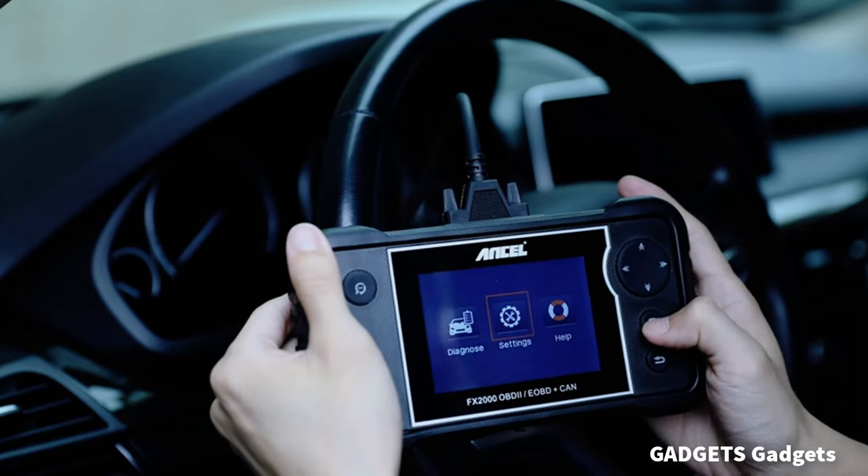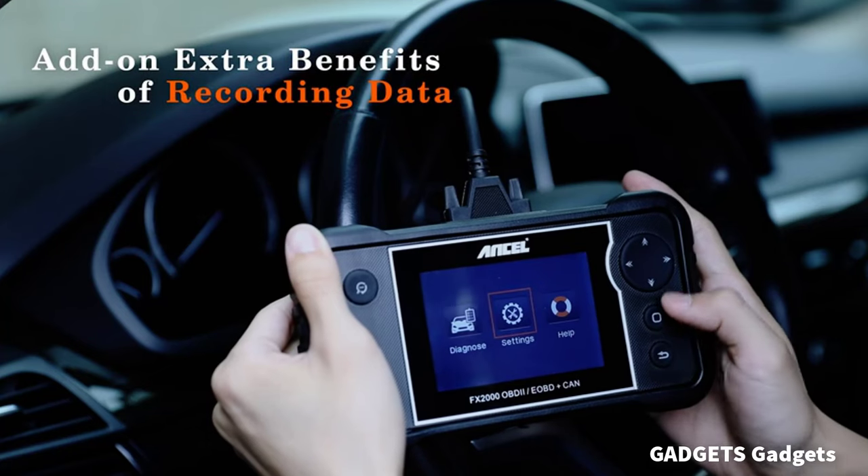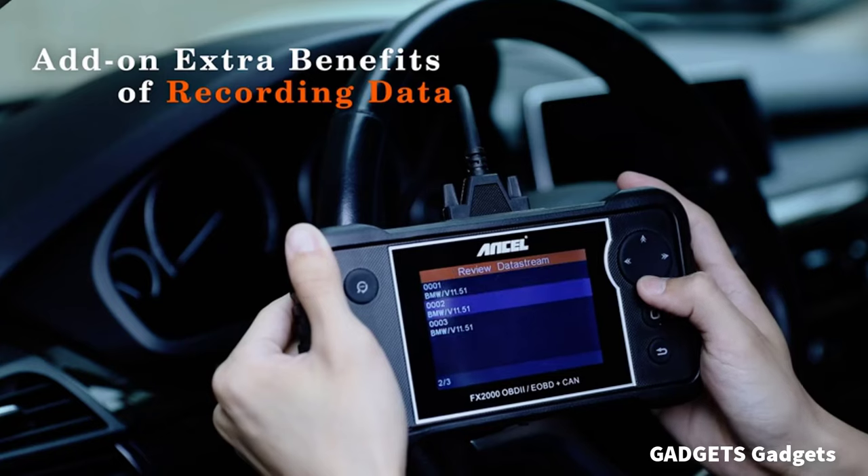Ancel FX-2000 automotive scanner is able to read and clear fault codes in the SRS airbag, and turn off the warning light to make sure the system is working correctly and safely.